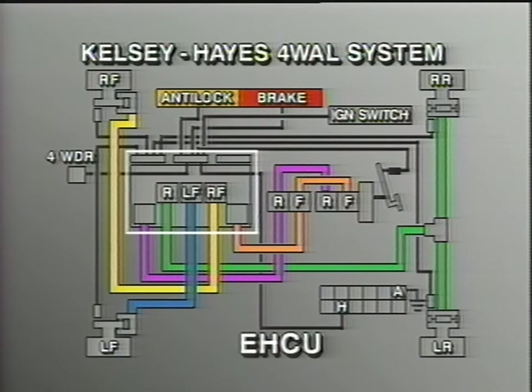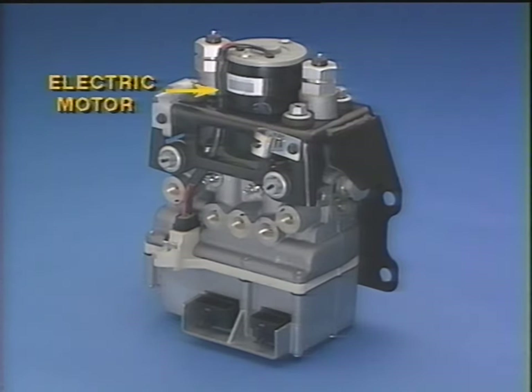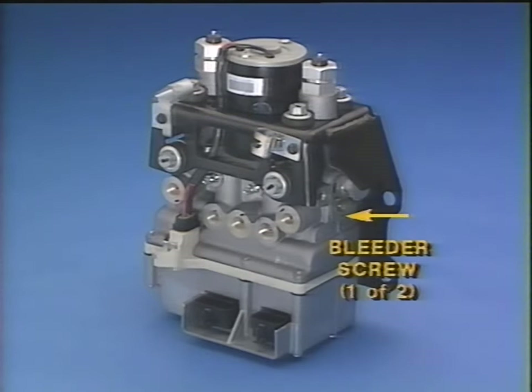When a speed of 8 to 10 miles per hour is achieved, the ECU will enable the anti-lock system. It is important to note that if a driver brakes with his left foot and never releases the brake pedal, the anti-lock circuit will not activate. The electro-hydraulic control unit contains an electric motor to drive the accumulator pump, one front and one rear low-pressure accumulator, a front and rear high-pressure accumulator, and also a front and rear bleeder screw, which must be utilized when servicing the system.